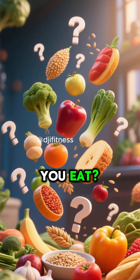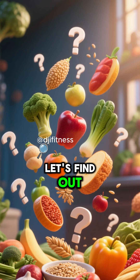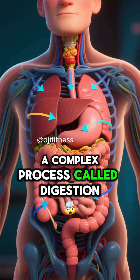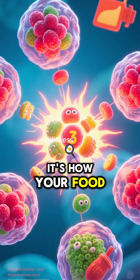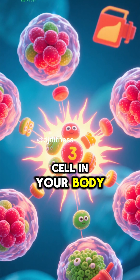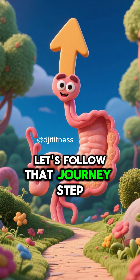What happens to the food you eat? Let's find out. Every time you eat, your body goes through a complex process called digestion. It's how your food is broken down into nutrients that fuel every cell in your body. Let's follow that journey step by step.